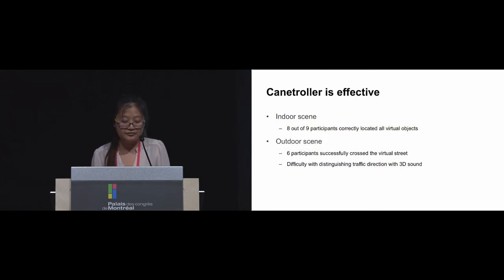The controller proved very effective in enabling people to perceive different VR environments. For the indoor scene, eight out of nine participants correctly located all virtual objects. For the outdoor scene, six of them successfully crossed the virtual street without assistance from researchers. However, three participants had difficulty because we asked them to listen to surrounding traffic sound to understand where the street was, which brought some challenges when crossing.